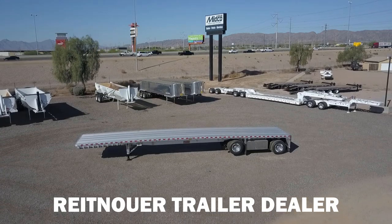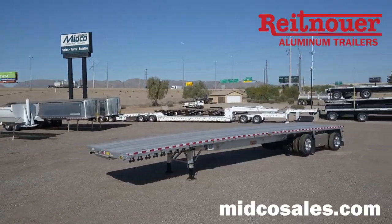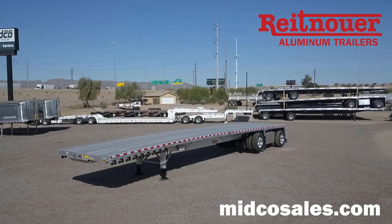Midco Sales is a Ritenauer trailer dealer. Visit MidcoSales.com to learn more about any of Ritenauer's aluminum flatbed and drop deck trailers.